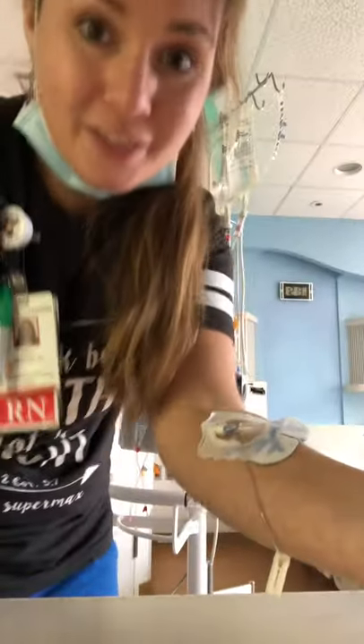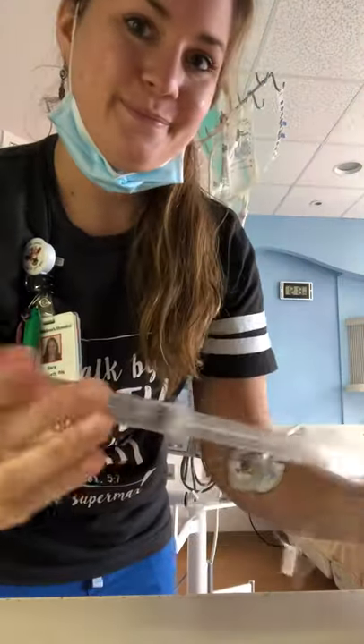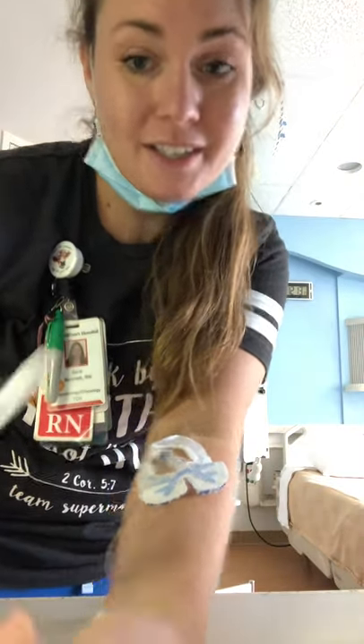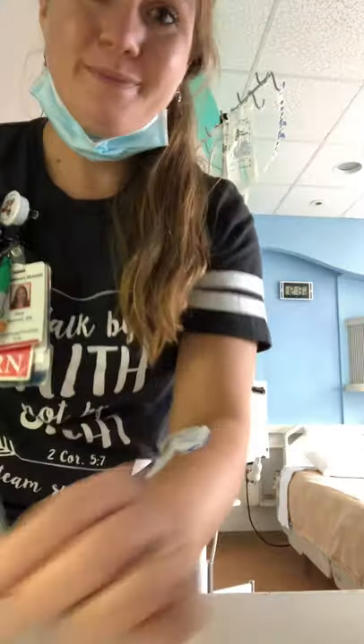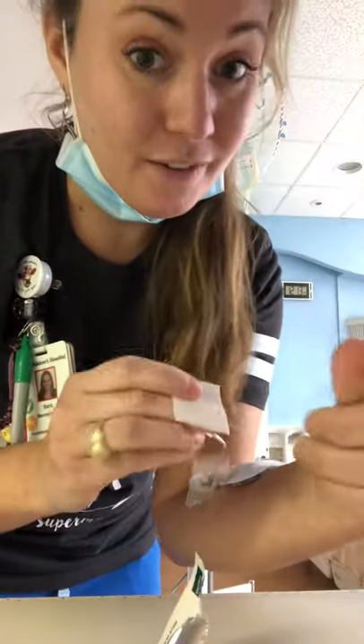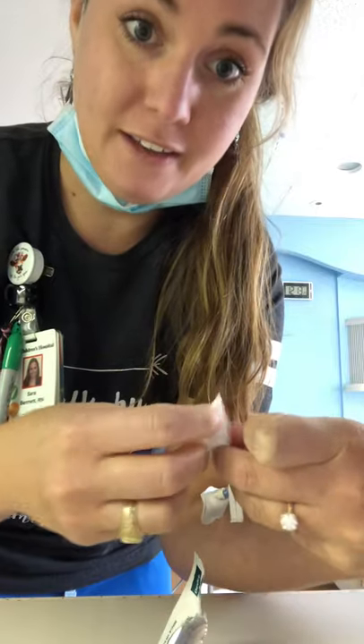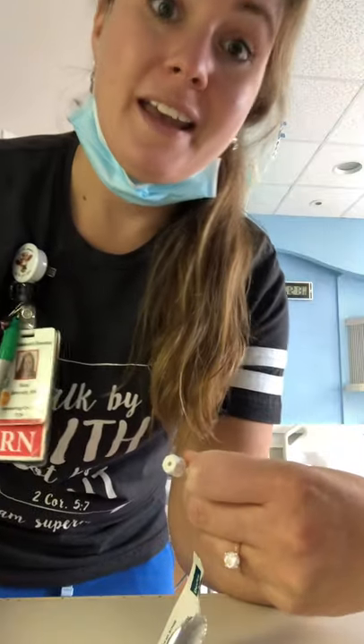So what the nurses do is put an IV in your arm and then come in with flushes. The flush is going to go into the IV to make sure it works. We clean with these little wipes for 15 seconds, and then we let it dry for 15 seconds — we do that to get rid of all of the germs. For how many seconds do we clean? 15 seconds. Then we attach the flush. The flush is just water.